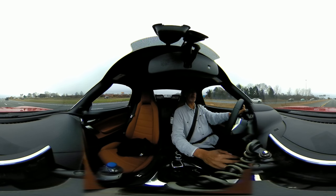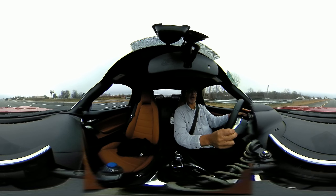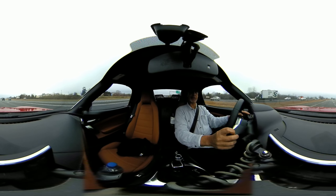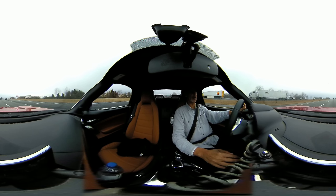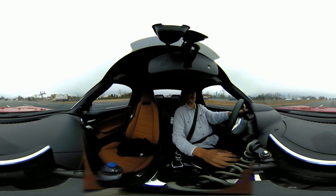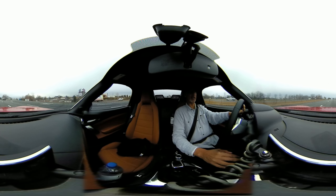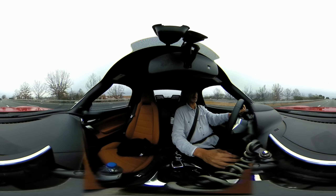Unfortunately, behind me, since the top is up on this Fiat Spider, you'll only see the seats, windscreen, and a small back window. That's pretty much all you get. If the top is down, which I hope I'll be able to do over the weekend, you'll be able to get a much, much better view of 360 degrees.